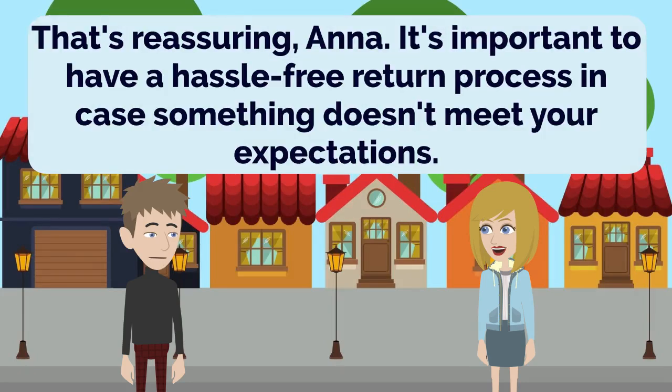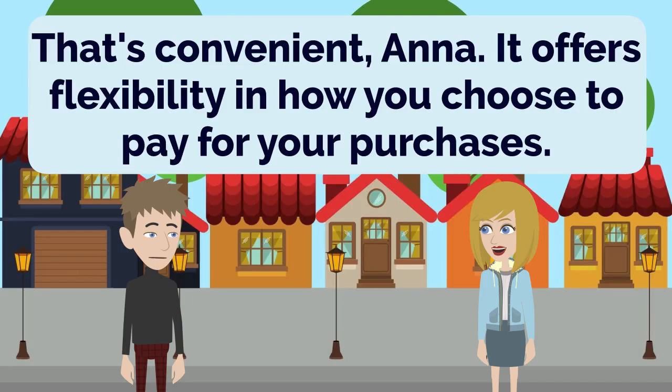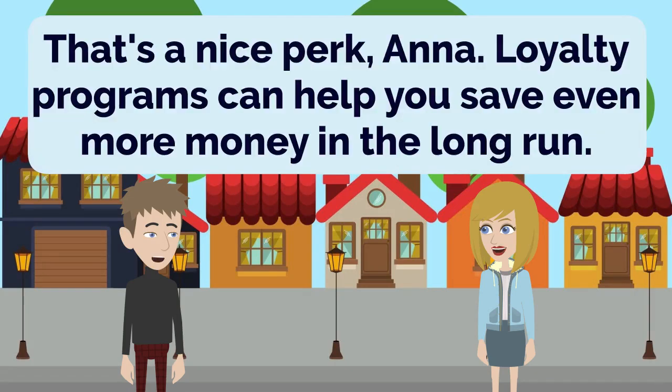Also, department stores often have various payment options, including cash, credit cards, and sometimes installment plans. That's convenient, Anna. It offers flexibility in how you choose to pay for your purchases. Additionally, department stores often have loyalty programs or reward systems, giving you additional benefits or discounts. That's a nice perk, Anna. Loyalty programs can help you save even more money in the long run. Overall, shopping at department stores can be a convenient and cost-effective way to meet your shopping needs. I agree, Anna. They provide a one-stop shopping experience with a wide range of products and services.